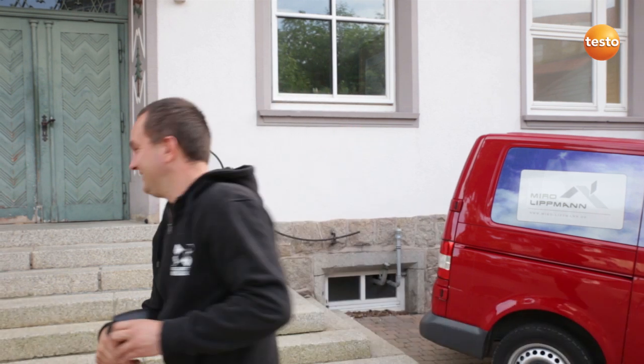Hello, my name is Miro Lippmann and I'm a building contractor from Freiburg. I'm mainly concerned with the thermal restoration of old buildings and today I'd like to show you how my thermal imager Testo 870 helps me with it.